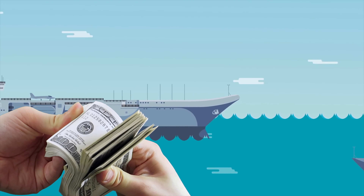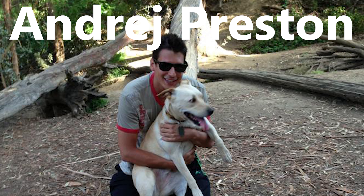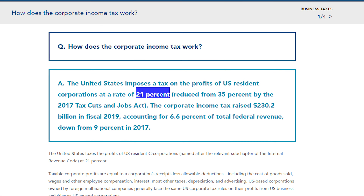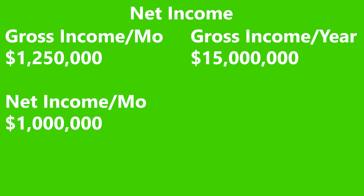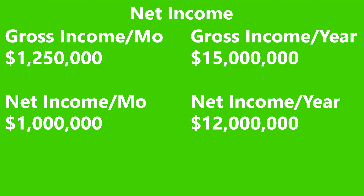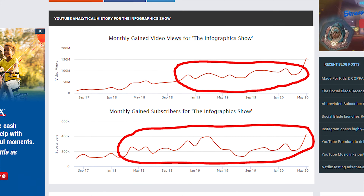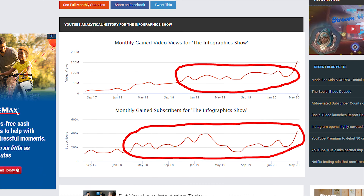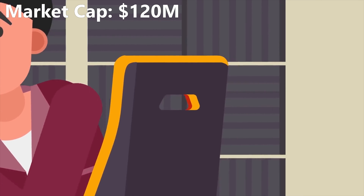There is one more thing to look at: how much is the Infographics Show actually worth? To estimate this, we look at their net income after taxes. The channel is owned by an American named Andrej Preston, and his business would be taxed at 21%, giving a net income of right around $1 million a month or about $12 million per year. Generally, companies are worth 16.5 times their yearly earnings. But since the Infographics Show has likely already peaked in growth, we'll use a PE ratio of 10, meaning the channel is worth about $120 million.